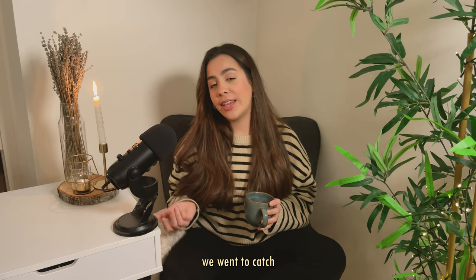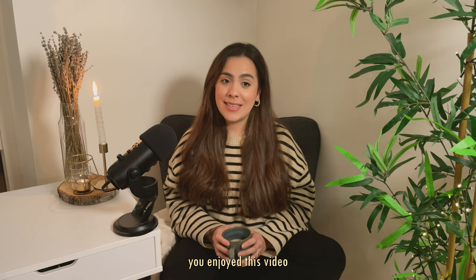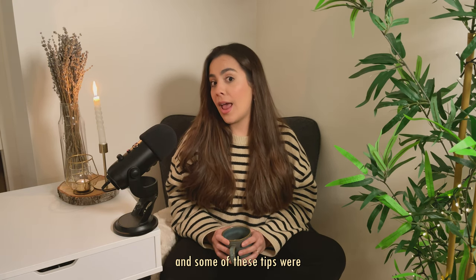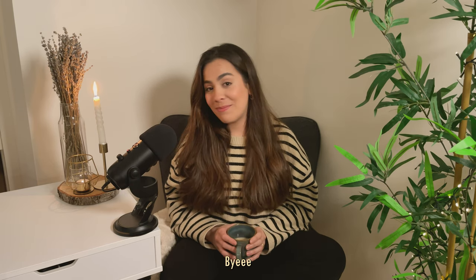Afterward we went to catch the train back home, and that was our day in the city. I really hope you enjoyed this video and some of these tips were helpful to you. Thank you for watching and I hope to see you in the next one. Bye!